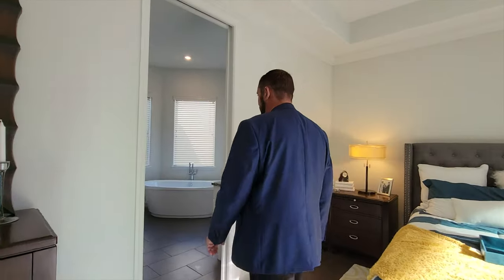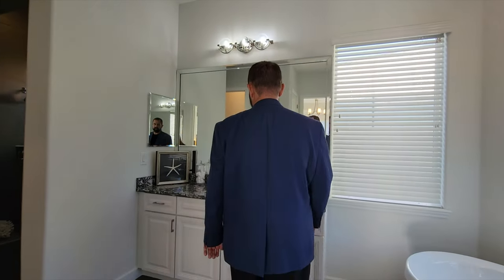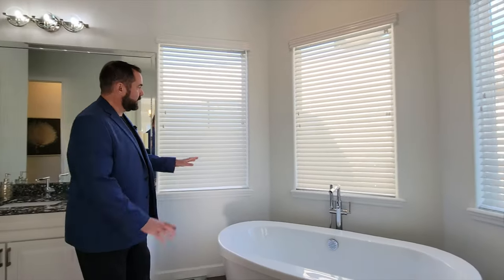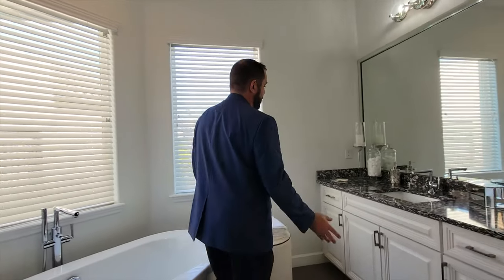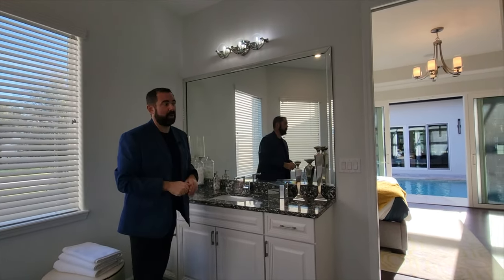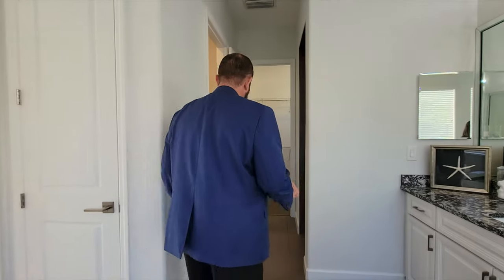Let's go ahead and go into the primary bathroom. As I come in, we have two sinks on either side of the room. The first one right here has the cabinets, countertops, and mirror with the light fixture. Right next to it we have a tub with three windows going on all the sides as well. And then on the other side is the other cabinet with a sink with that same beautiful countertop, and the mirror which is also framed with a mirror, and a light fixture above. We do have a little linen closet if you need to put your towels. And we do have the water closet on the left and the shower to the right.